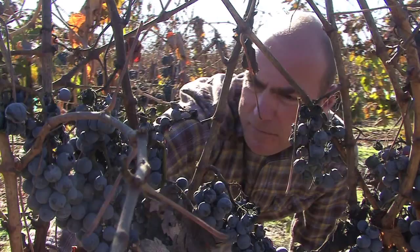A grower might go to the nursery and find 70 different selections of Chardonnay being offered, so the question is: I want to plant Chardonnay, but which Chardonnay do I want to plant? What we've been doing is going through them as systematically as we can and comparing them to an industry standard selection.